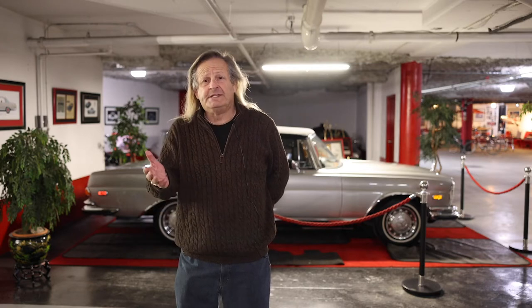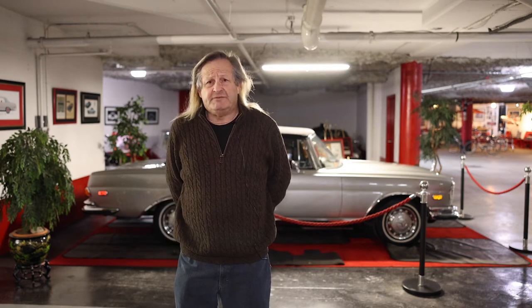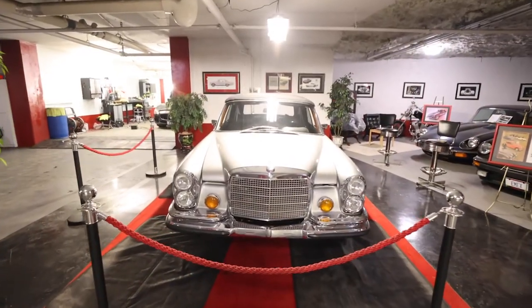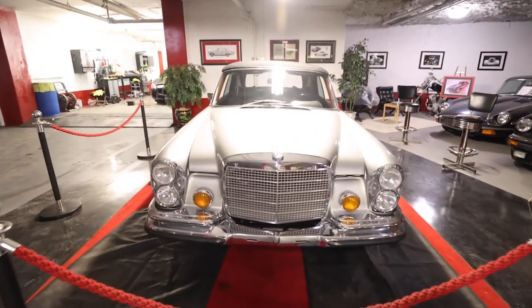Hi there, I'm Gary Shapiro. I'm the president and founder of AutoVault Canada and I'd like to thank you all for taking the time to come visit us today and to see my very special 1970 Mercedes-Benz 280 SE 3.5 Cabriolet.